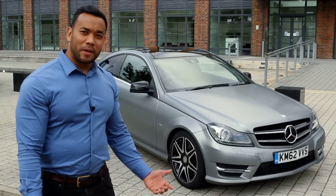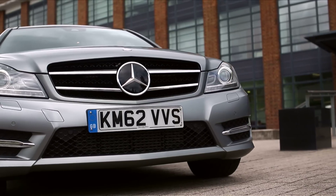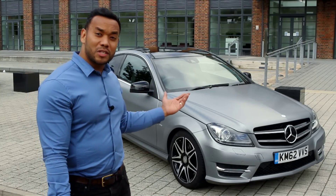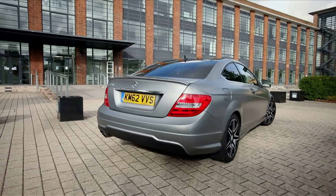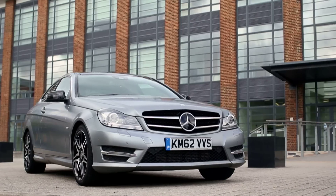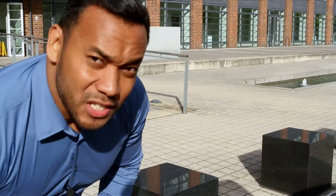The Mercedes C-Class Coupe has quite a sporty look and I find it attractive, especially the grille and the three-pointed star — I love that typical Mercedes look. The only problem is that it has a traditional saloon-type boot, and the matte paint job is a bit expensive for my taste at £3,000. The boot has a wide opening but it's quite small on the inside.